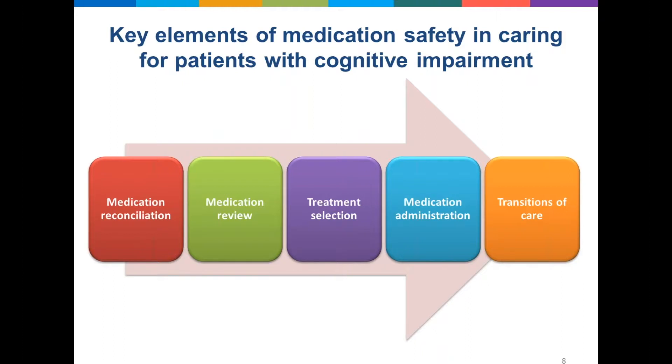However there's a lot more to consider, and it aligns with the key medication safety principles for all patients. We're going to work through these different tiles over the next half hour or so, and talk through what these mean for patients with cognitive impairment. The first one is medication reconciliation, which is the process of taking a medication history and aligning it with the medicines prescribed in hospital. This is of particular importance in this cohort because they might have complex medication management systems in the home.